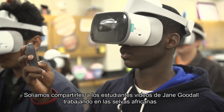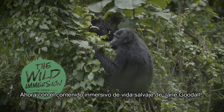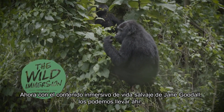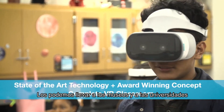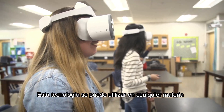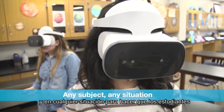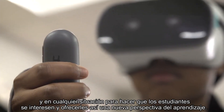We used to show students videos of Jane Goodall's work in the African jungles. Now, with Jane Goodall's Wild Immersion content, we can take them there. We can take them to the museums and universities. They can sit in on historical events. This technology can be used for any subject in any situation to get students interested and give them a whole new perspective on learning.